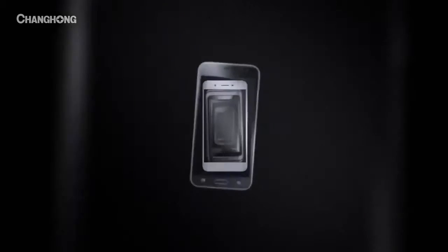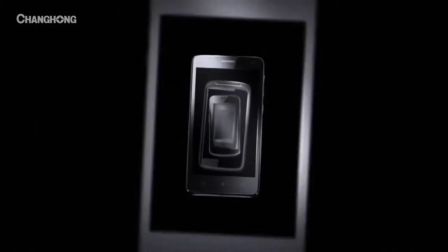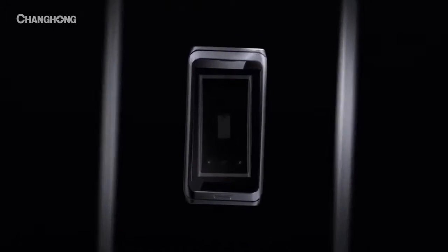Remember how exciting a new phone used to be? Sure, smartphones keep getting better — but is better good enough?